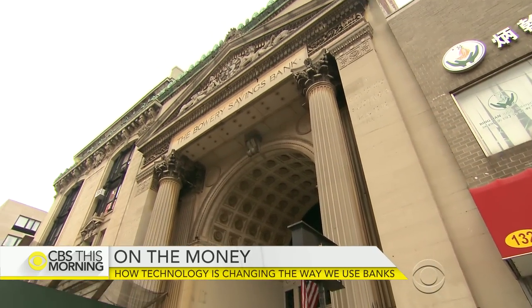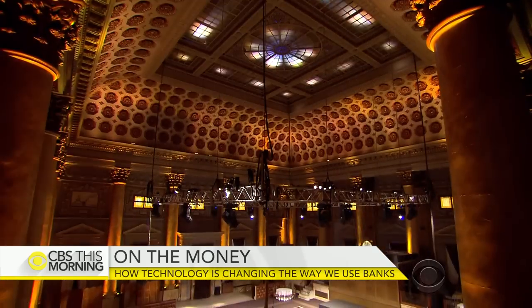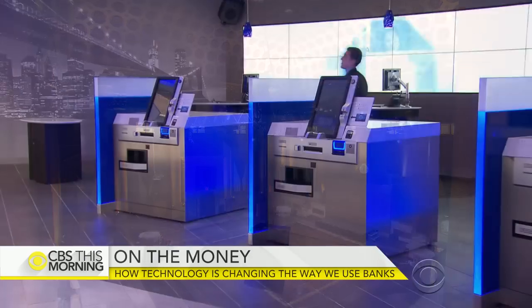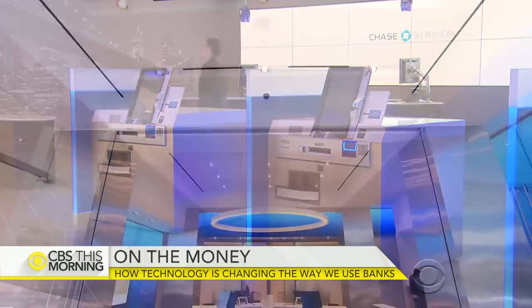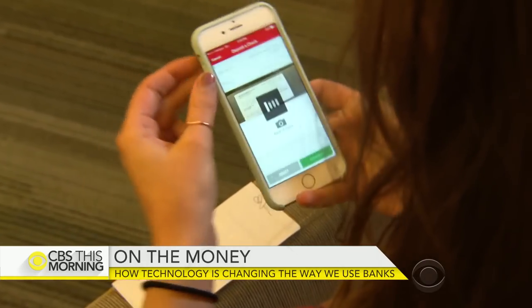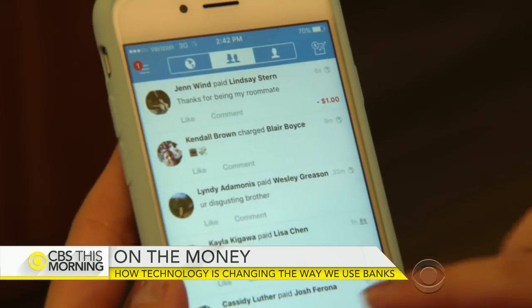Technology continues to make personal banking easier. Those marble buildings of the 20th century with ornate pillars and high ceilings offered customers a feeling of safety and security, but they're giving way to smaller branches with sleek designs. By 2014, more than half of smartphone owners with a bank account were using mobile banking.